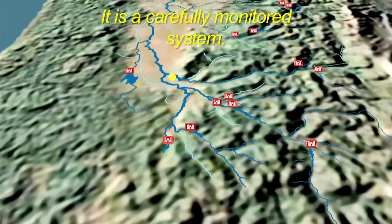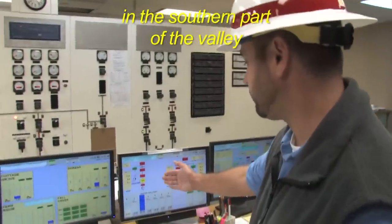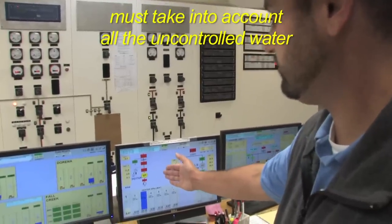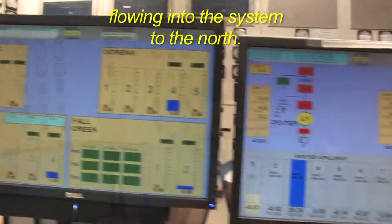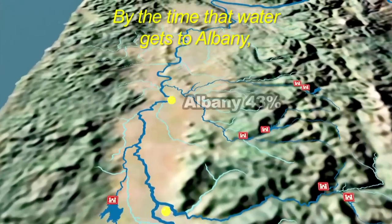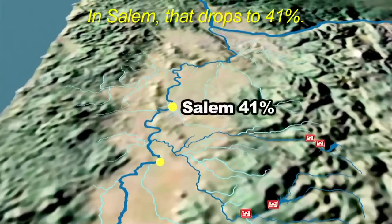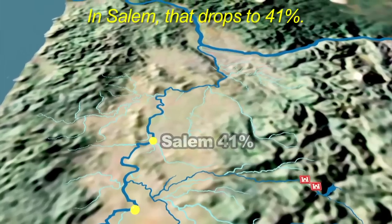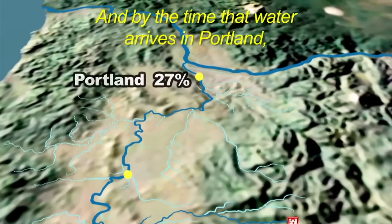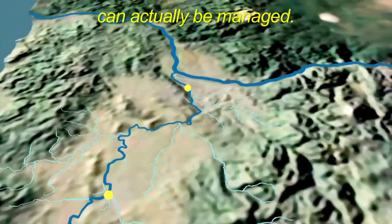It is a carefully monitored system. Operators releasing water from the dams in the southern part of the valley must take into account all the uncontrolled water flowing into the system to the north. By the time that water gets to Albany, only about 43% is manageable. In Salem, that drops to 41%. And by the time that water arrives in Portland, only about 27% of the water coming into the system can actually be managed.